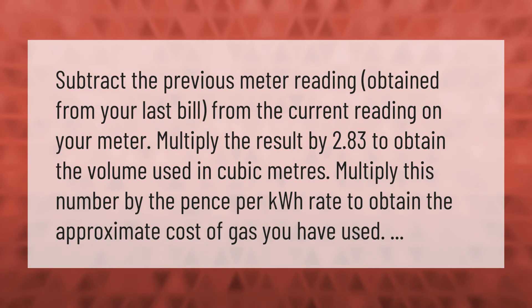Subtract the previous meter reading obtained from your last bill from the current reading on your meter. Multiply the result by 2.83 to obtain the volume used in cubic meters. Then multiply this number by the pence per kilowatt hour rate to obtain the approximate cost of gas you have used.